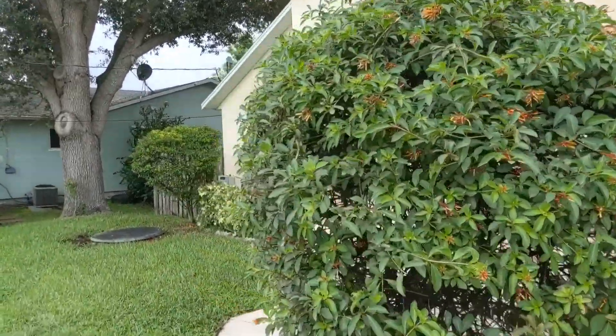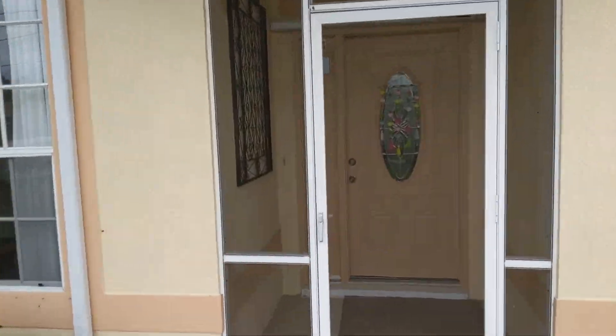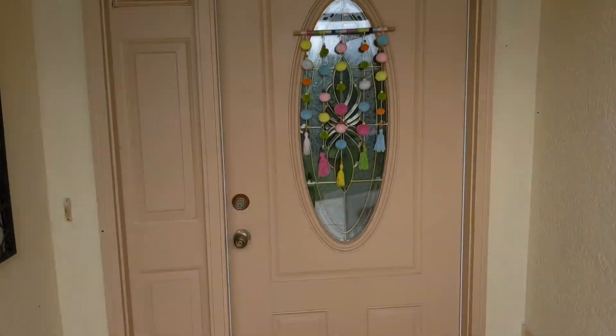It's a four bedroom, two bath, with a pool. This house has 2,031 square feet under air. Let's take a look inside.